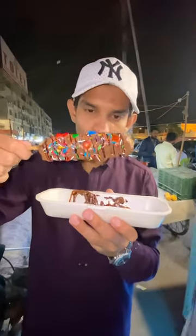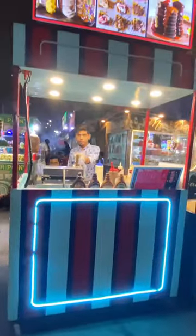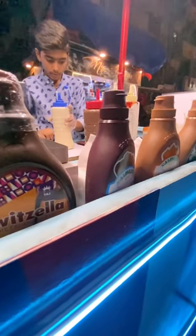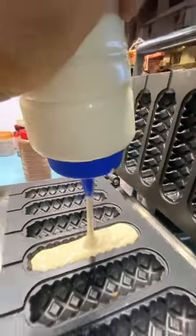This waffle lollipop is filled with chocolate and you have never eaten at Bunty's, so let's try it together. This is their menu which has many varieties available, but we are here to try their lollipop. This is chocolate syrup and this is our waffle ready in the lollipop machine.